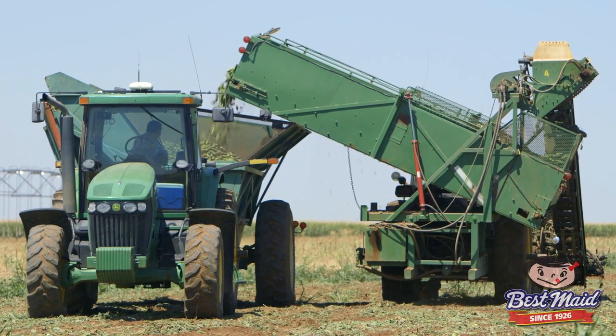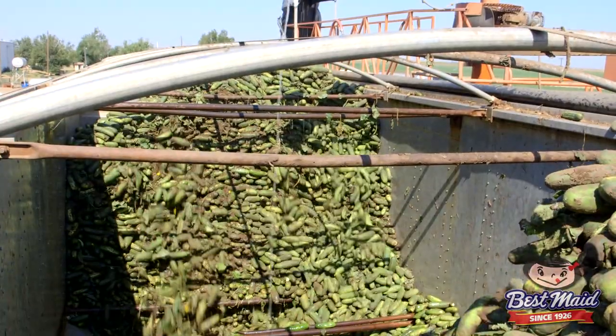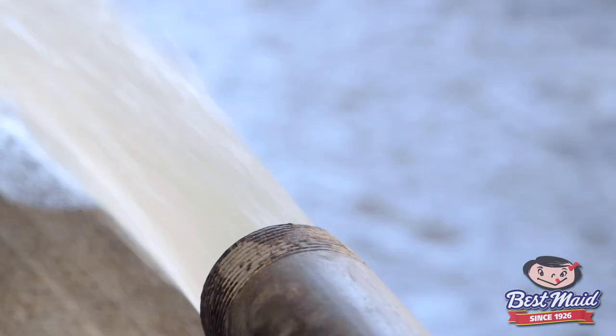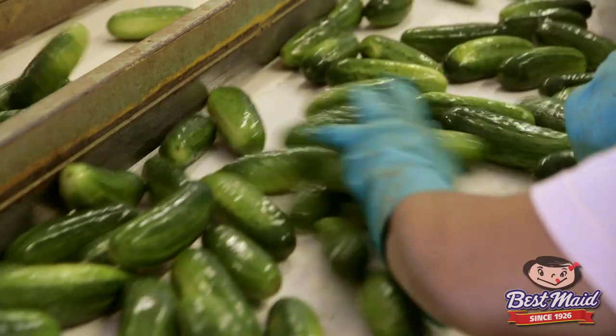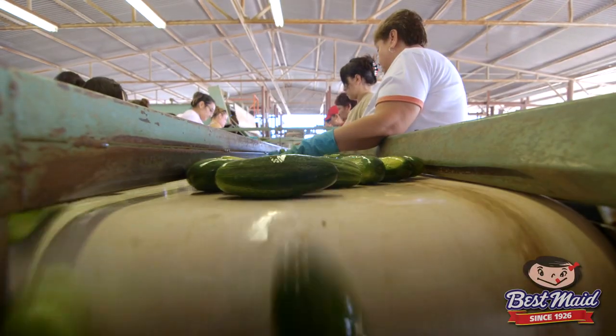As we're harvesting, the trucks will get loaded and they all come to the pickle shed. When they first show up we'll wash them out of the trucks where they'll get flumed out. We use a little bit of chlorinated water to sanitize everything and then we use people to actually grade out broken and defect pickles.